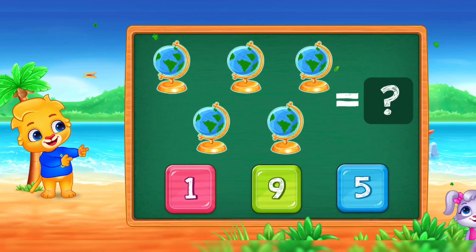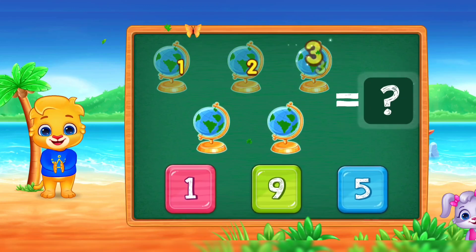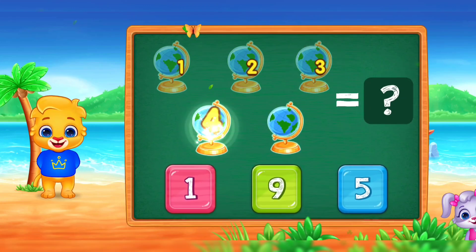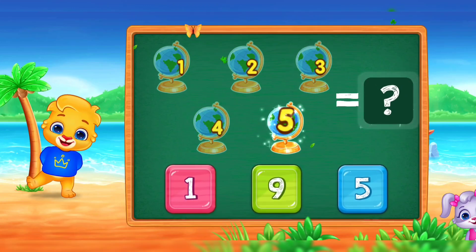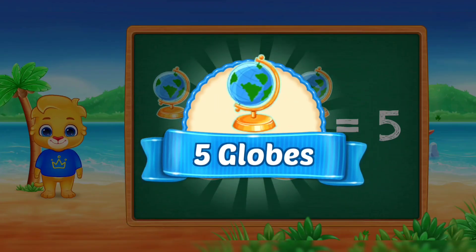Globes! One! Two! Three! Four! Five! Woo-hoo! Five globes!